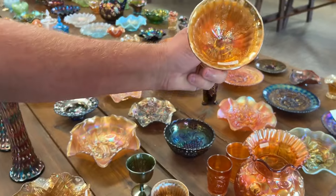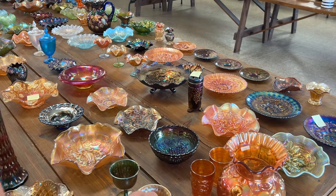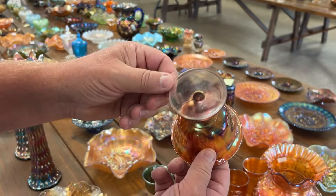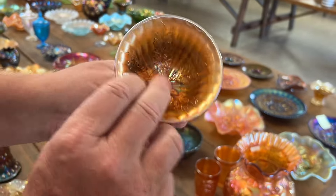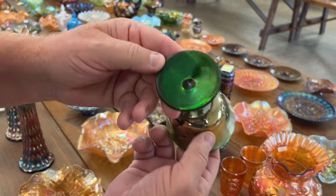Holly goblet-shaped compote in vaseline — notice the yellow color there. Here's one with a little slag effect to it, like an amethyst slag, a little different. And here's a green one.